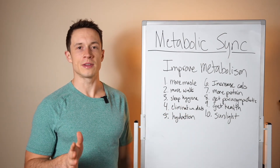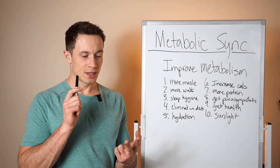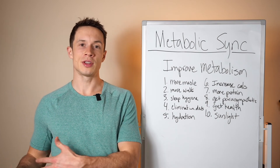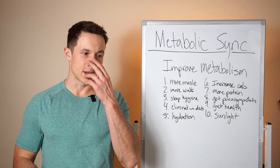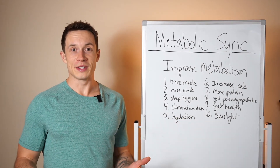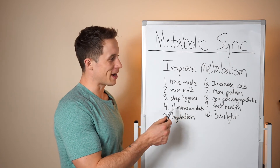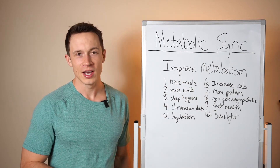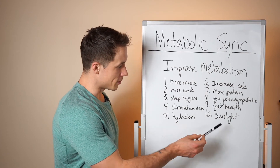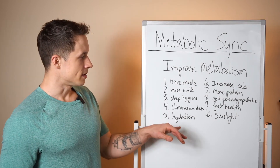Number four: elimination diets — eliminate inflammatory foods or foods that give you issues. If gluten or dairy gives you trouble, remove them to see how much it impacts you, then reintroduce at a level that makes sense. Number five: alcohol — very few benefits outside of social ones, and it plays a huge role in disrupting sleep and increasing cravings. Eliminating high alcohol consumption is one of the best things you can do for your health. Number six: hydration — making sure you're properly hydrated helps your body absorb nutrients and stay balanced.